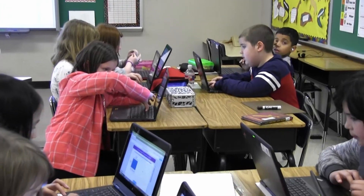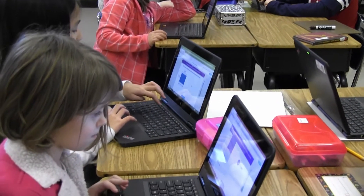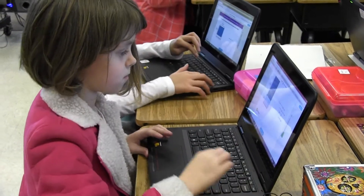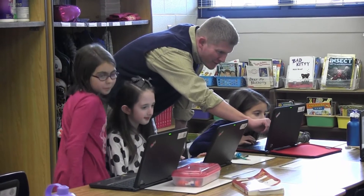The Zearn program is very individualized because the student goes at their own pace and doesn't move on to the next lesson until they've completed the one they're on. There's no rush — they go at their own pace and get done what they can get done.